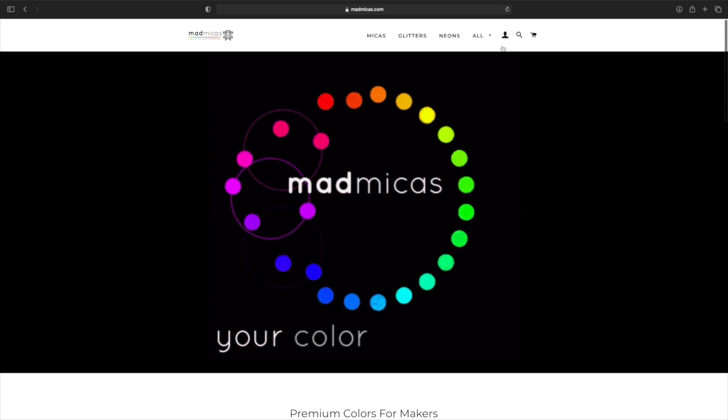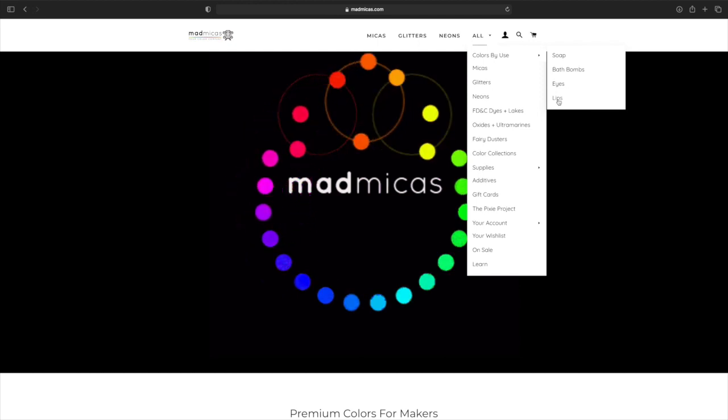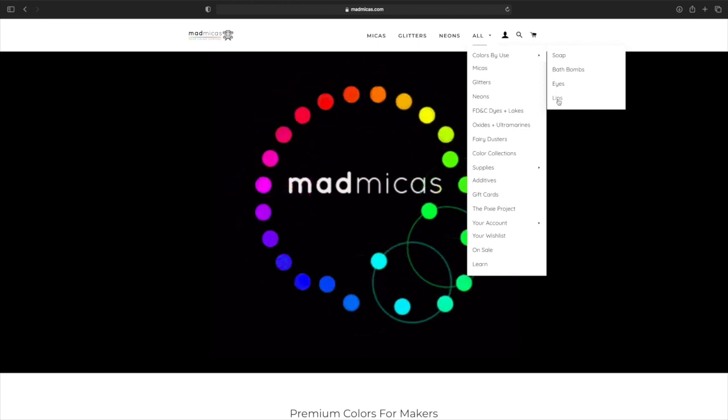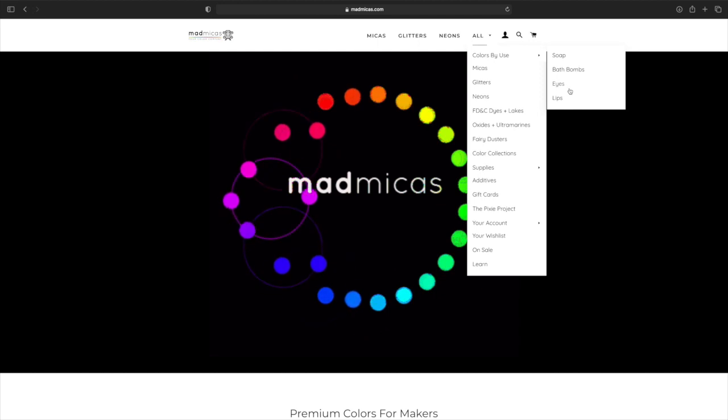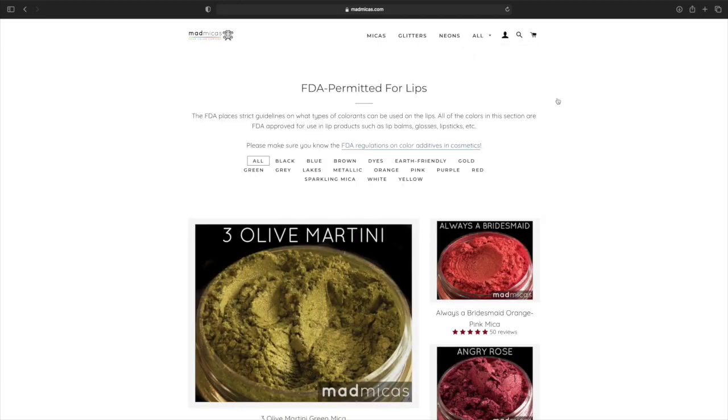So first I'm going to go to All, then Colors by Use, and go to Lips. Now, if you want pigments for eyes, bath bombs, and soaps, then you hit on those categories. But for this video, I'm just going to focus on the lips. As you can see, it is FDA-permitted for lips. The FDA places strict guidelines on what types of colorings can be used on the lips. All the colors in this section are FDA-approved for use in lip products such as lip balms, glosses, lipsticks, and etc.